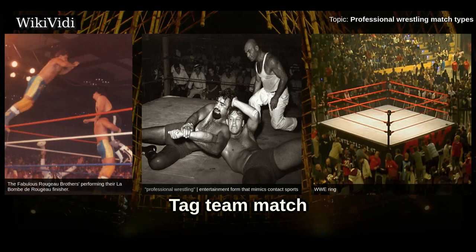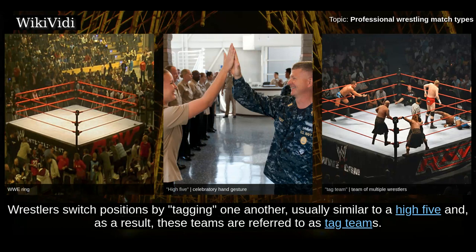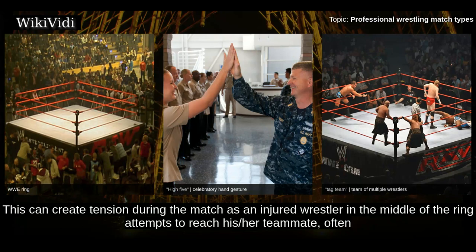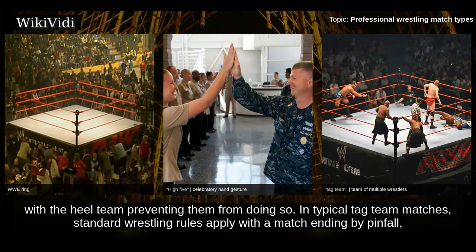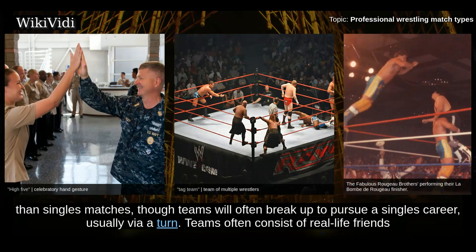Tag Team Match. On most occasions, one member of the team competes in the ring with one or more teammates standing behind the ropes. Wrestlers switch positions by tagging one another, usually similar to a high five, and as a result, these teams are referred to as tag teams. This can create tension during the match as an injured wrestler in the middle of the ring attempts to reach a teammate, often with the heel team preventing them from doing so. In typical tag team matches, standard wrestling rules apply with a match ending by pinfall, submission, countout, or disqualification. Promotions usually have established tag teams that most often compete in team matches rather than singles matches, though teams will often break up to pursue a singles career, usually via a turn.